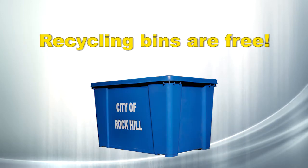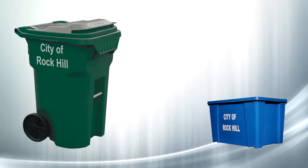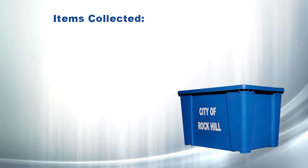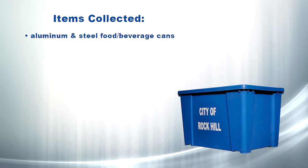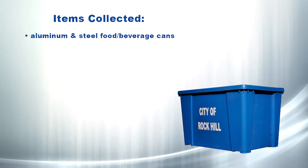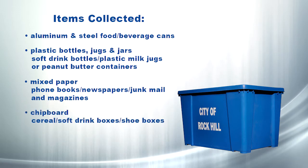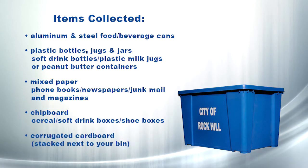Recycling bins are available free of charge and should be placed at least four feet away from your roll cart. Items collected include aluminum and steel food and beverage cans, plastic bottles, jugs, and jars such as soft drink bottles, plastic milk jugs, or peanut butter containers. Mixed paper like phone books, newspapers, junk mail, and magazines, chipboard, cereal, soft drink boxes, shoe boxes, and corrugated cardboard stacked next to your bin.